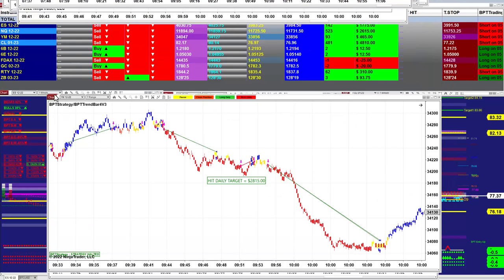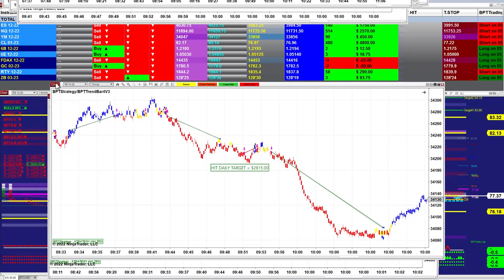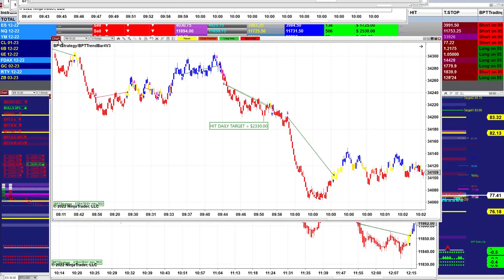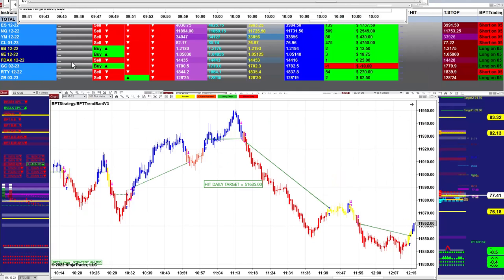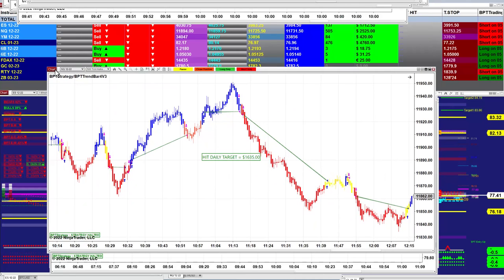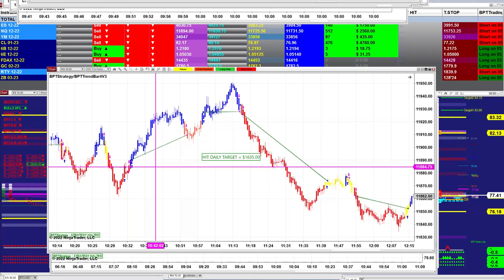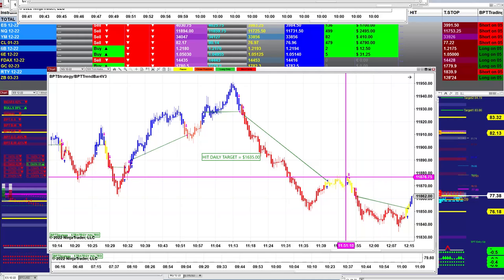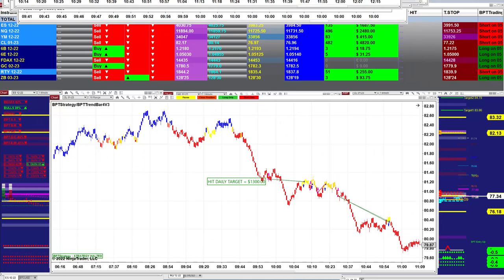The YM 7-range: $2,800. The YM 10-range: $2,300. The NASDAQ 500-bar: $2,600. No losing trades — if you notice, there is no losing trade. Smooth out, with just a very small losing trade right there, which is not bad. $1,600. And the CL 10-range: $1,300.